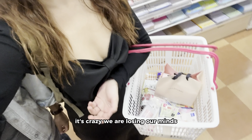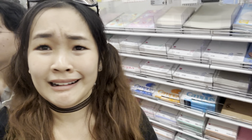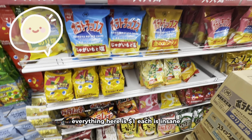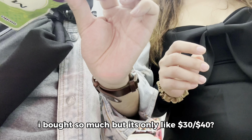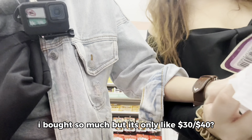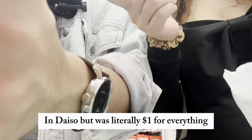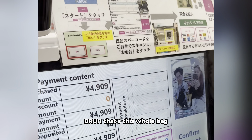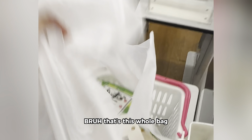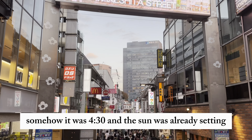It's crazy! We are losing our minds! Everything here is $1 each — it's insane! As you can tell we went a little overboard in Daiso, but it was literally $1 for everything. This whole bag — somehow it was $4.30. And the sun was already setting.